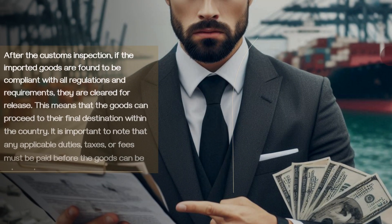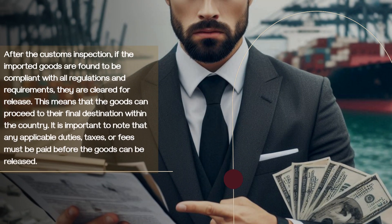After the customs inspection, if the imported goods are found to be compliant with all regulations and requirements, they are cleared for release. This means that the goods can proceed to their final destination within the country. It is important to note that any applicable duties, taxes, or fees must be paid before the goods can be released.